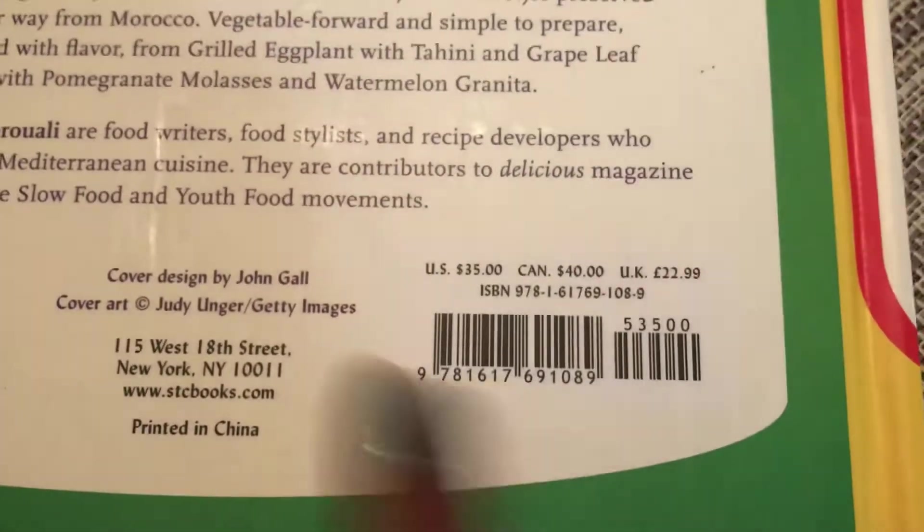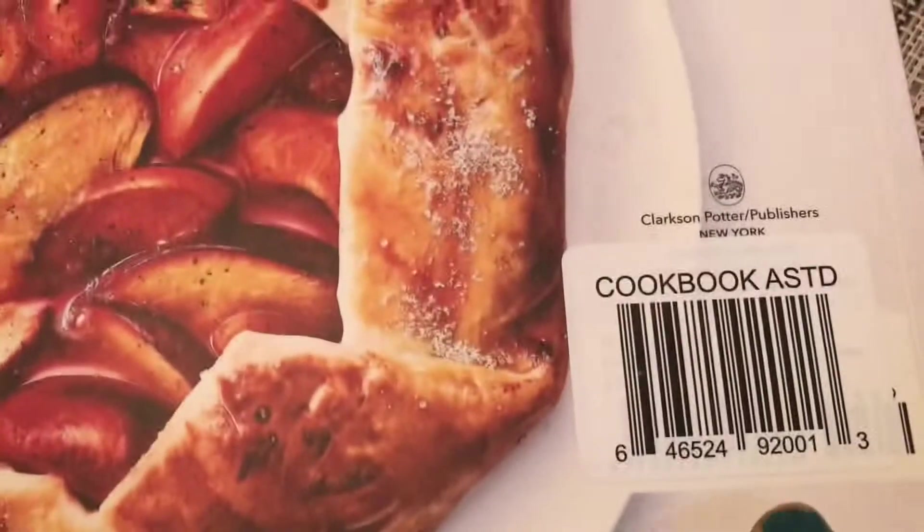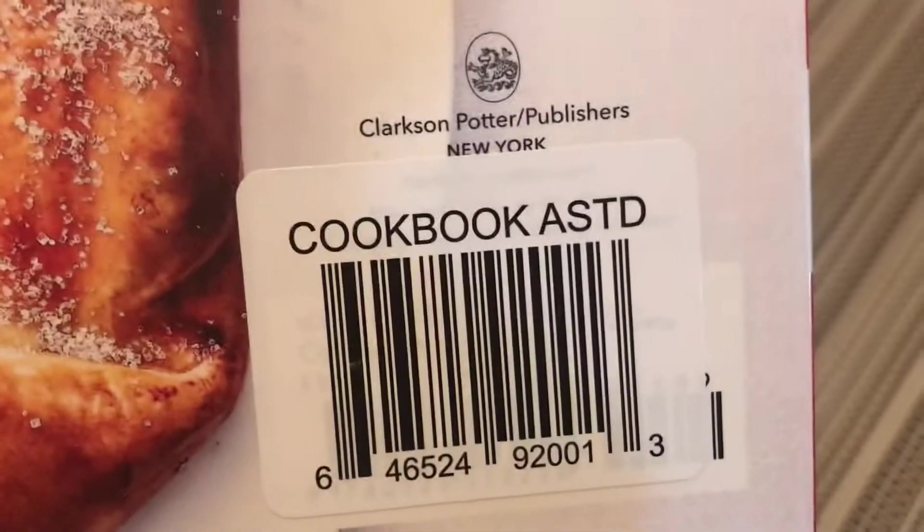Sorry — they show the retail value. So this one retails for $35 in the US, $40 in Canada. And then over here they put their own stickers on it, so I can't see through it. There are more books in there, but they're buried, so we're going to make our way in.